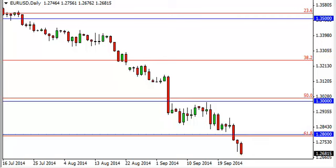EUR/USD Daily Forecast, September 29, FXEmpire.com. The EUR/USD, as you can see, did fall during the course of the session on Friday, breaking the bottom of a hammer from the Thursday session.